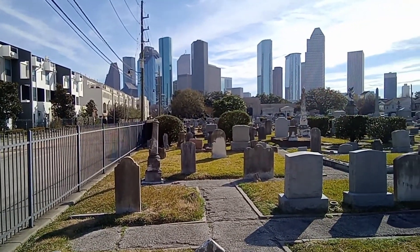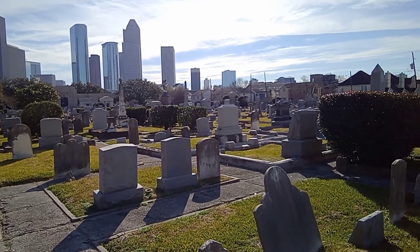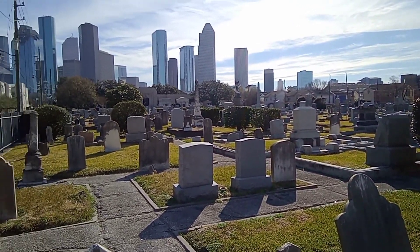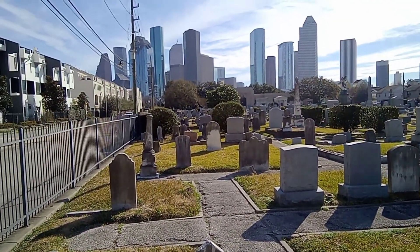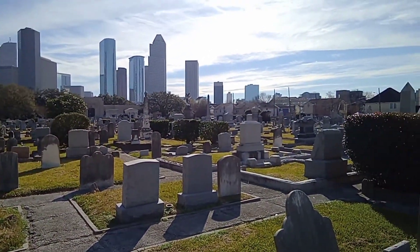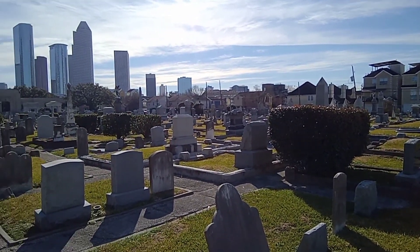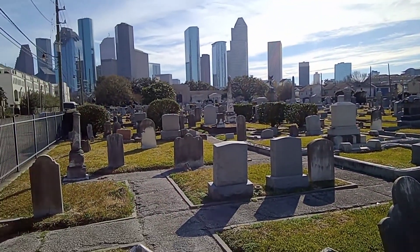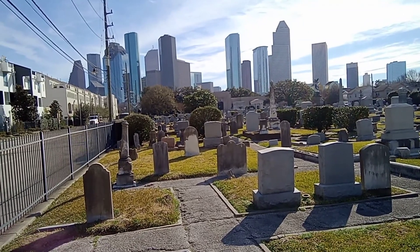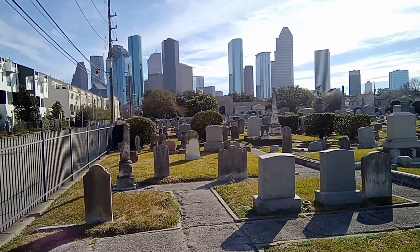Now we're at the Jewish Cemetery. This was once the only place that Jewish people could be buried. You can see the mausoleum over there against the city skyline — it was built by Joseph Finger, and he is actually laid to rest there in that mausoleum. This has the most beautiful skyline view I've seen in the city, but it is a cemetery — and still an active cemetery.